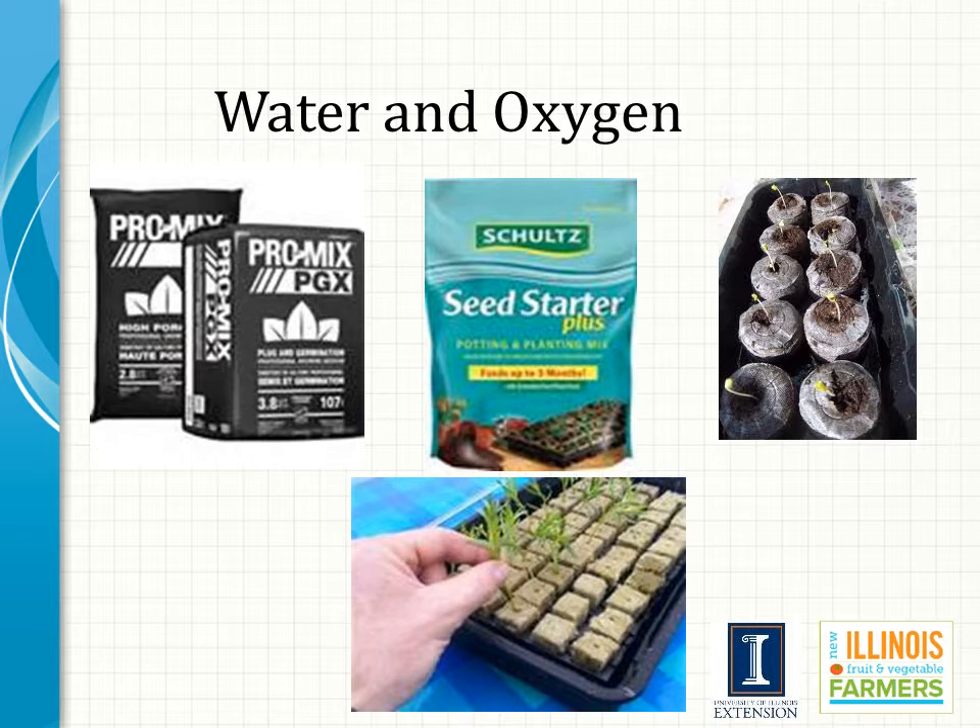Proper water and oxygen levels are important for successful seed germination and will largely be determined by the grower's choice of media. Plug mix, or seed starter, is most commonly used and is finer in texture than the media used for growing plants on as they become larger, helping ensure good seed-to-soil contact for high germination. For cucurbits like cucumbers, gourds, or squash, jiffy pellets can be used successfully. Hydroponic growers may opt for rock wool blocks, and plants may spend their entire life in that media.